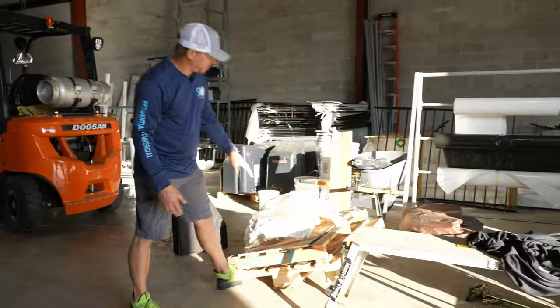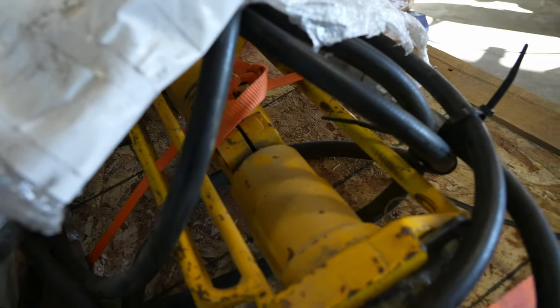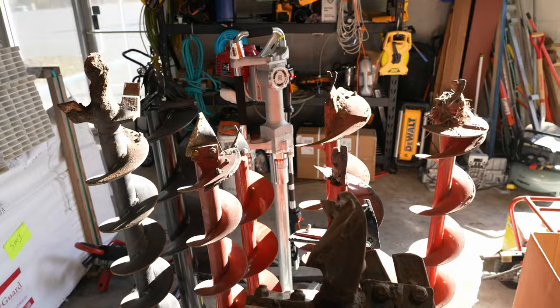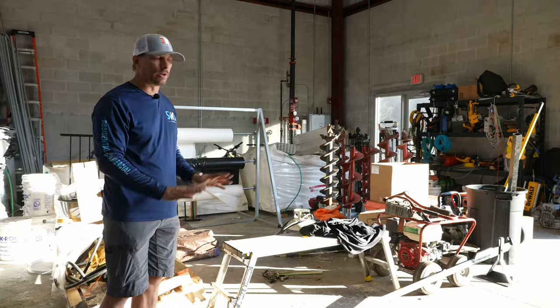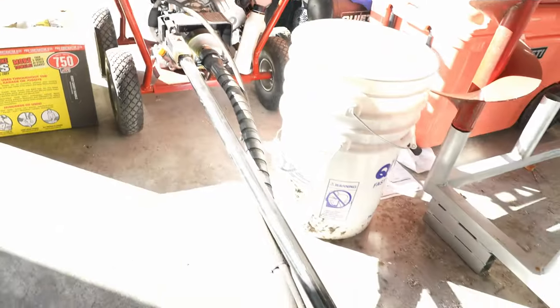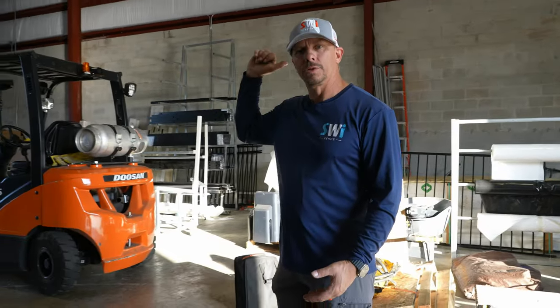This is a hydraulic pounder that we can hook to our MT85, but we need to get some adapters for it. I'm hoping it has a little more power and maybe we can get through some heavy roots. Over there we have a whole bunch of augers — most of those have never seen dirt. If you're interested in one of these Little Beavers, hit me up because I'm probably going to sell them — we just don't use them.